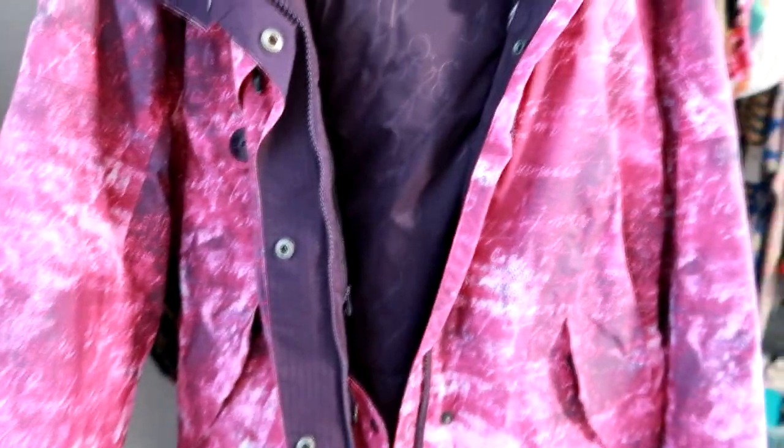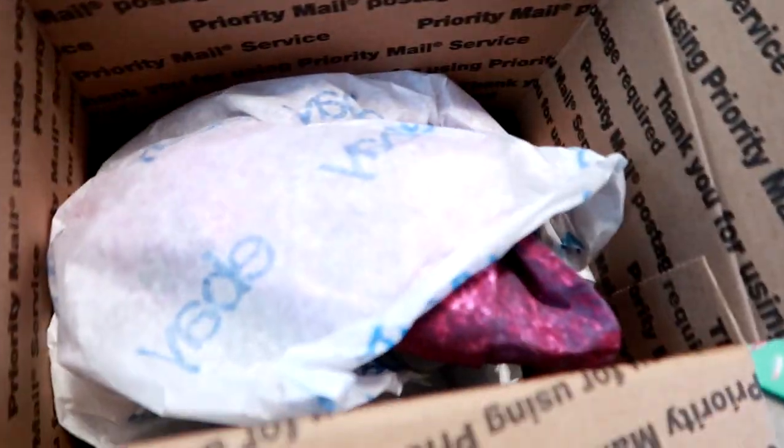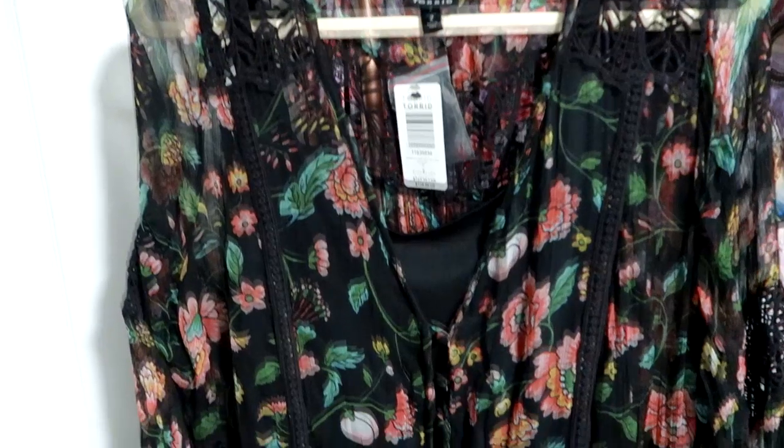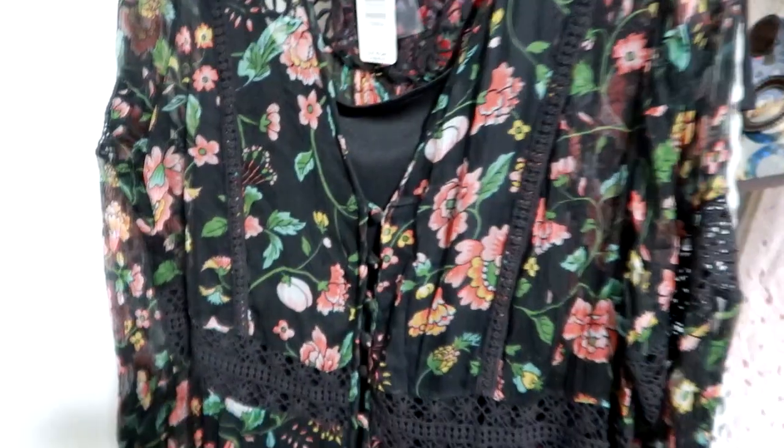The next item is this Columbia coat. It was almost vintage, from around 2005, sort of a snowboard style coat. I had to wrap it all up in tissue paper because it wouldn't fit in the cello bag. It shipped at around two pounds and sold for $32.99. I only paid $2 for it at a thrift store, and the buyer paid $12.95 for shipping.